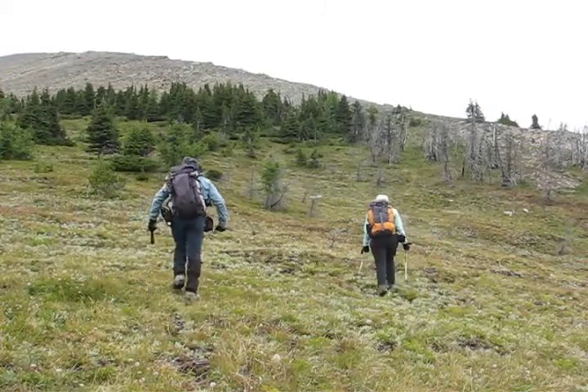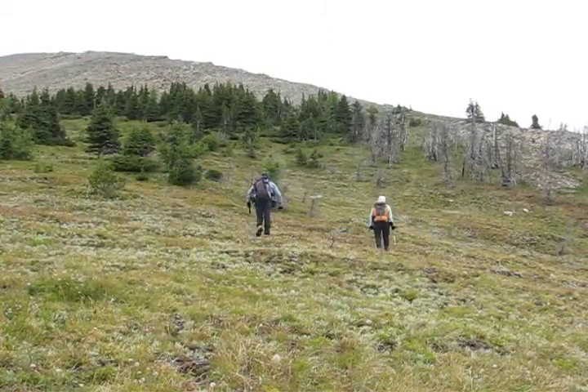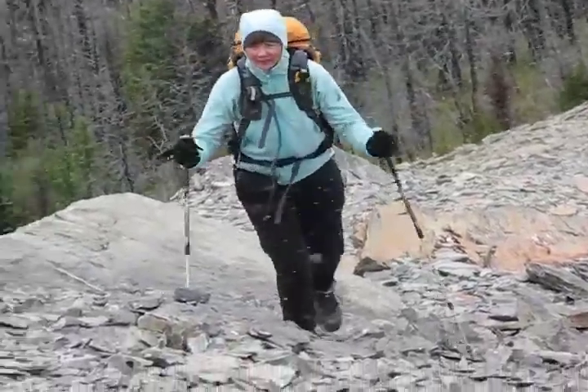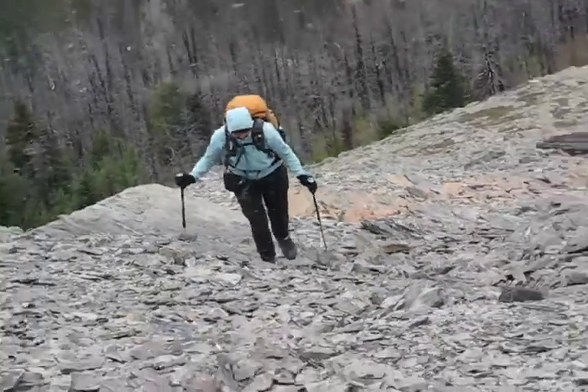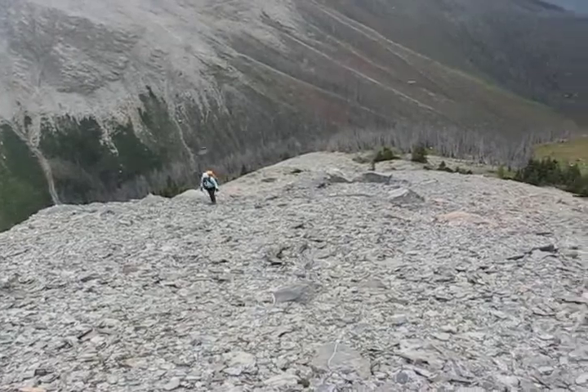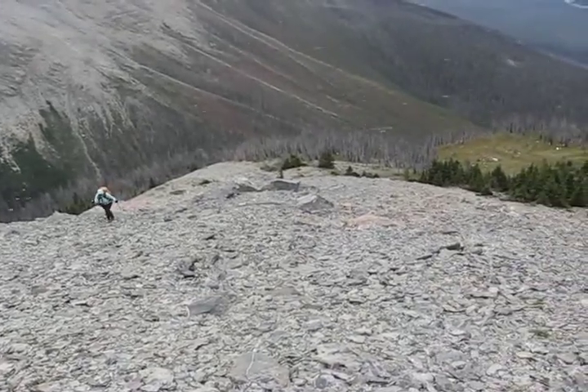We break out onto a meadow. We can't see the summit but the ridge ahead looks like a good way to reach it. After we reach the ridge it begins to snow. The green patch on the right is the meadow that we left a few minutes ago.